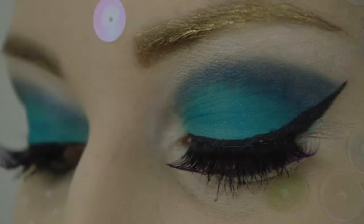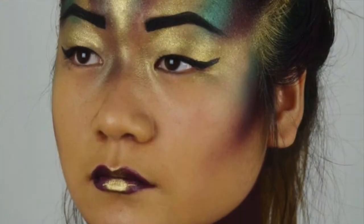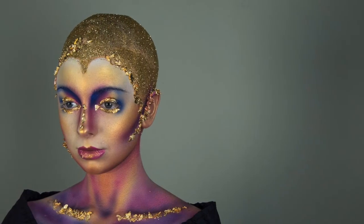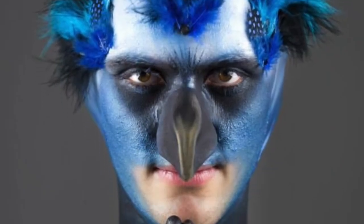As part of the Level 3 qualification in Makeup Artistry you'll take units such as media makeup, fashion photographic makeup, airbrush makeup, camouflage, face and body art, prosthetics and bald caps, and fantasy hairdressing for performers. You'll have a specialist makeup tutor who will teach you makeup units and a specialist hairdresser who will teach you hairdressing skills to support your qualification.